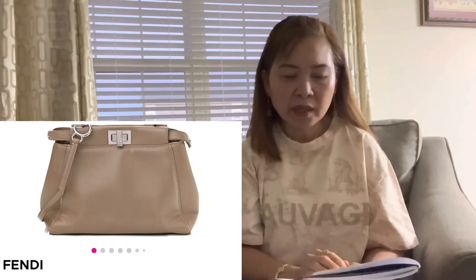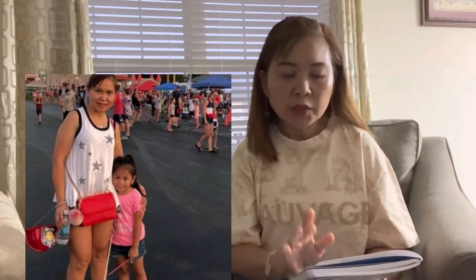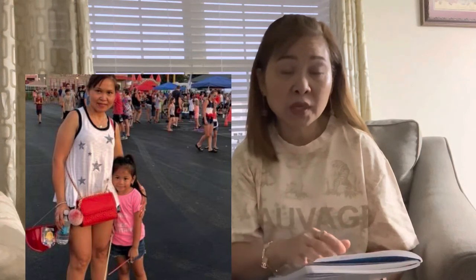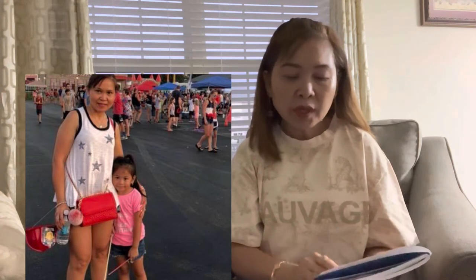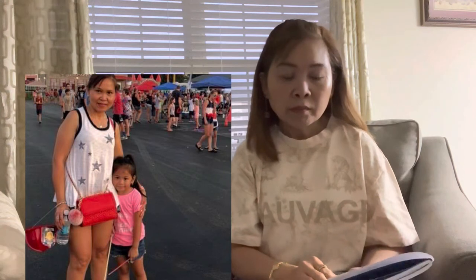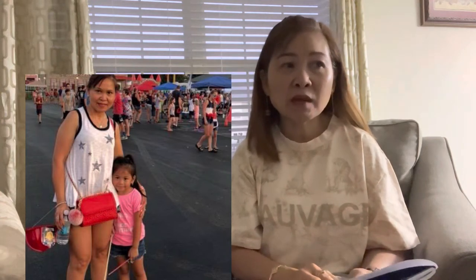I had the Tory Burch Fleming in the small size in red, but the strap was very long for me and the red was more of an orange-red rather than a true red, so I sold it on the Tory Burch Addicted Facebook group. I later got the gray one in the small size, but that didn't speak to me either, so I eventually gave it to my niece.